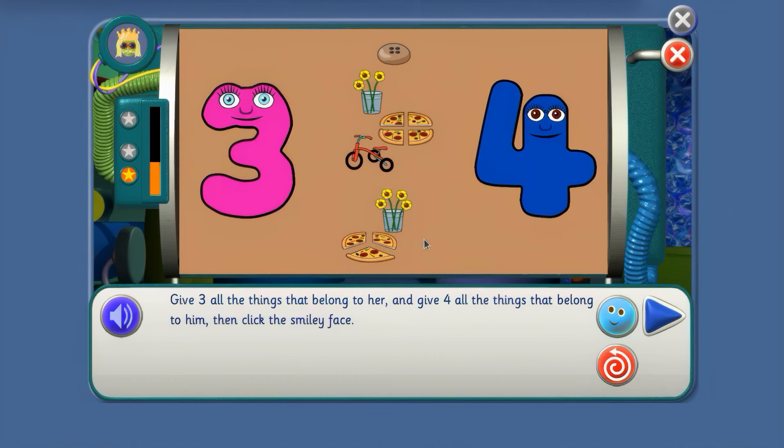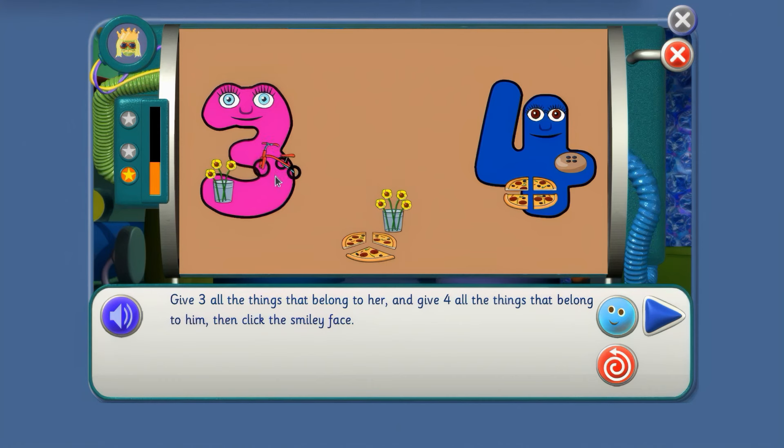Give 3 all the things that belong to her and give 4 all the things that belong to him, then click the smiley face. Who does the cookie go to? 4 — 4 chocolate chips, so it goes to 4. And the flowers? 3. And these pizza slices — can you count them? 4. How about the tricycle? 3 wheels for 3. These flowers? 4 of them. And the pizza slices? 3. That's right!